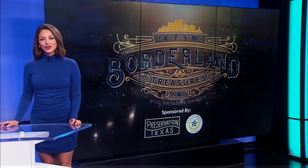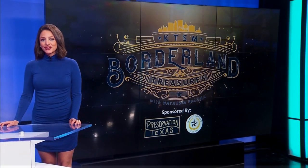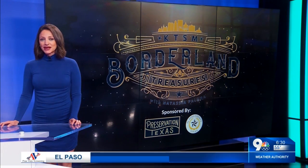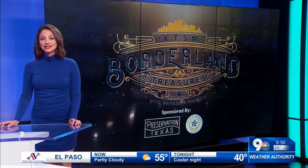Welcome to this edition of Borderland Treasurer, sponsored by Preservation Texas and the County of El Paso. Today we explore a home connected to the one and only Pancho Villa — it's where the Mexican revolutionary leader kept his hidden treasure.